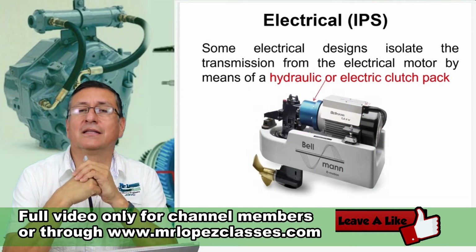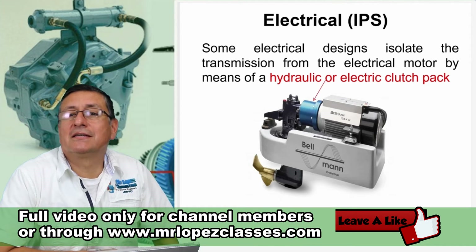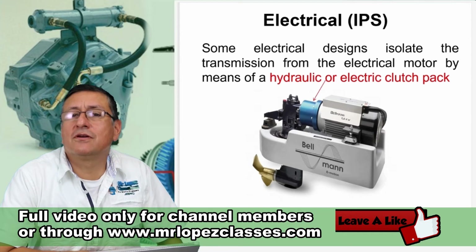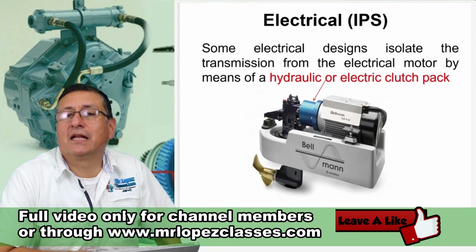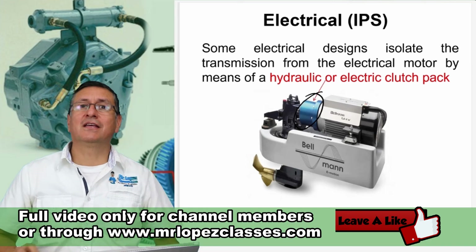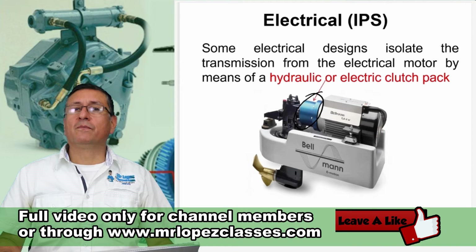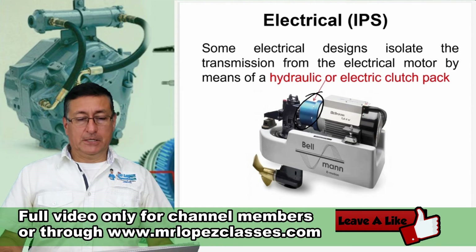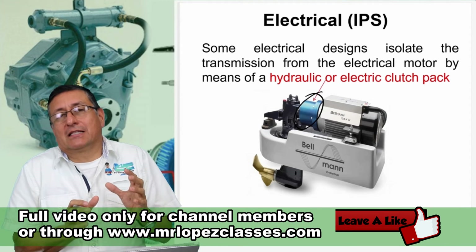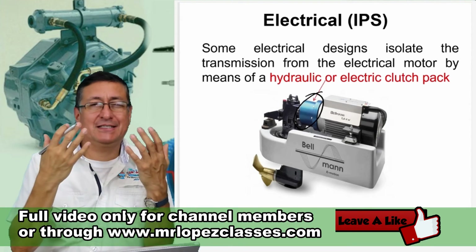This is the lower unit with an electric motor on top — this is the IPS hybrid. Some electrical designs isolate the transmission from the electric motor with a clutch. This is an electric clutch, as I explained in chapter number one of this book. This is another excellent transmission system — basically the combination of the typical traditional lower unit with an inboard, but located on top. This is a wonderful design.